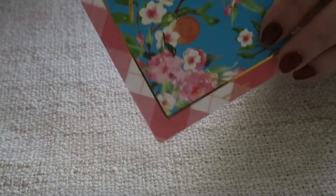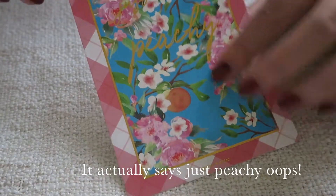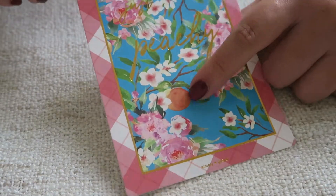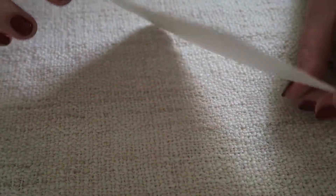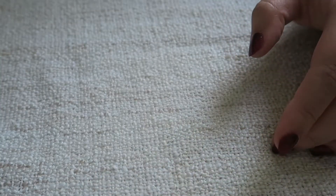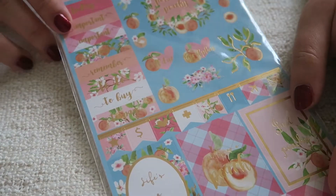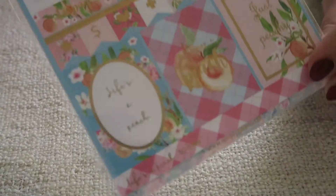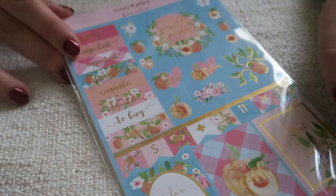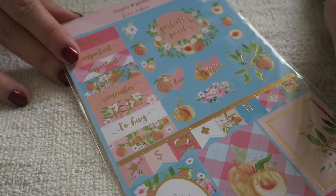It also always comes with a quote card - this one says 'Life's a Peach' again. I really like the floral peach blossoms, it's just the gold foiling I'm unsure about. There's also a sticker sheet with deco and functional stickers, but I don't use sticker sheets like this much since I mostly do a bullet journal style ring-bound planner rather than pre-planning, so I don't have a lot of use for it.